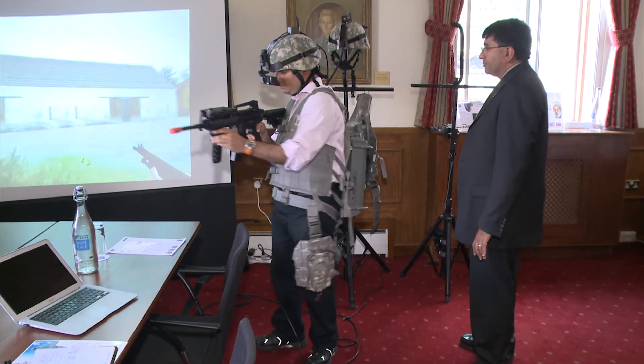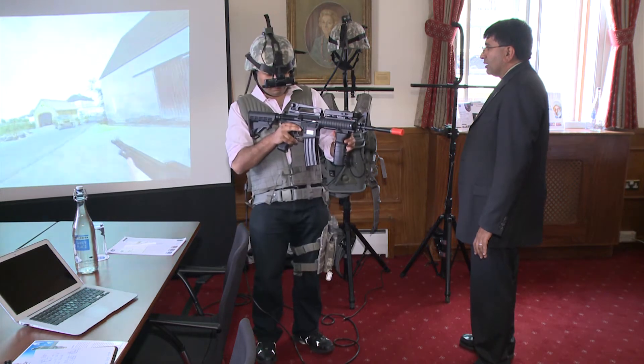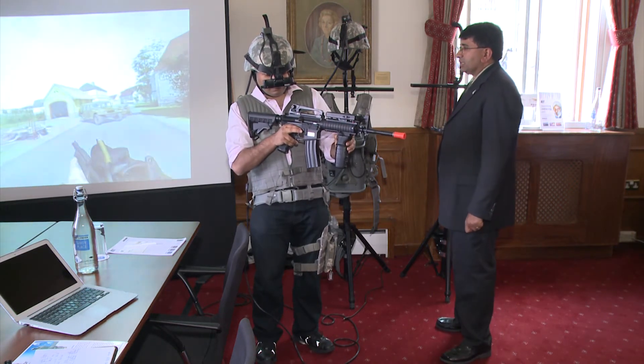What you have on is an infantry simulator. Imagine pilots today learn by going in their flight simulator. Ground soldiers and infantrymen don't have that benefit. This is a first of its kind infantry simulator in which ground troops and infantrymen can learn and get better experience before they enter combat.